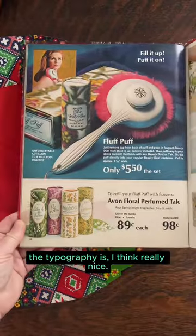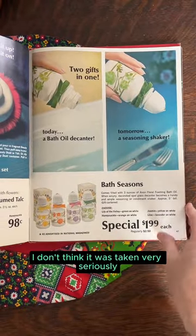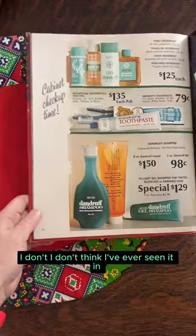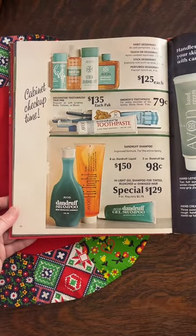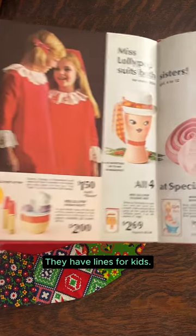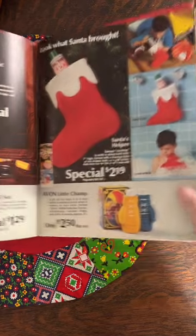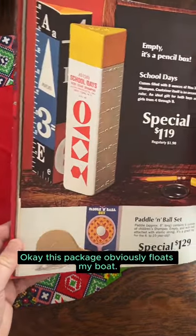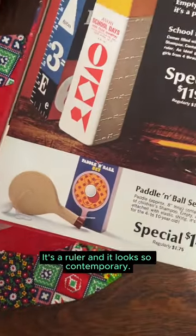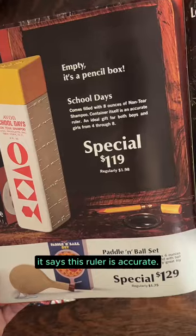The typography is really nice, I think the illustration is nice. I don't think it was taken very seriously in its day by designers — I don't think I've ever seen it featured in Print magazine, although now I need to go look. They have lines for kids; they have lines that were sort of more featured for teenagers. This package obviously floats my boat — it's a ruler and it looks so contemporary. The ping pong paddle is weird, but apparently it says this ruler is accurate.